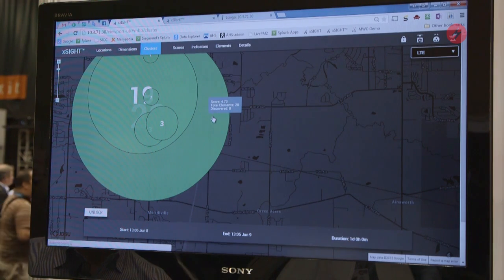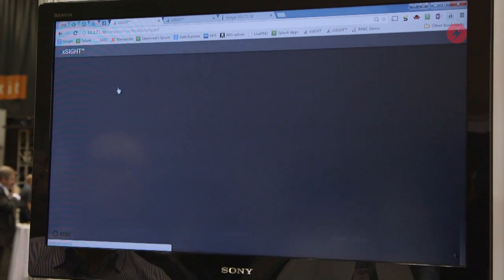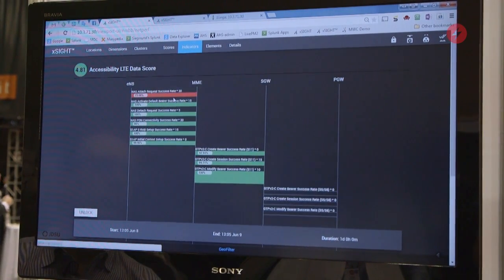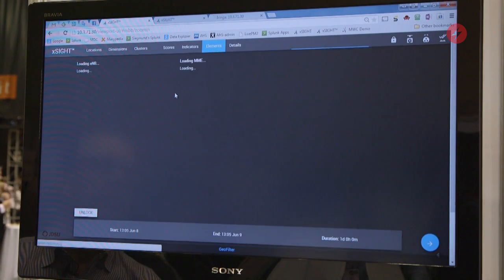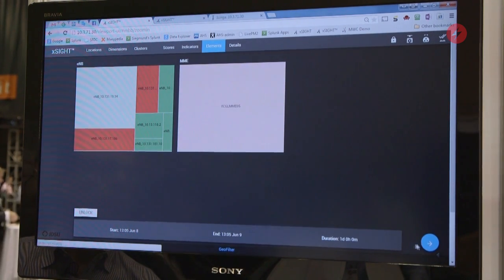These assurance solutions are designed to be flow-driven so that they begin by allowing the operator to focus on a geographical point of view and visually see where the issues in the network are occurring, and then from there a drill down is possible through a series of KPIs and analytics, ending finally in a diagnostic screen that enables you to drill down to a specific call trace for a specific customer to understand what the issue is in the network.